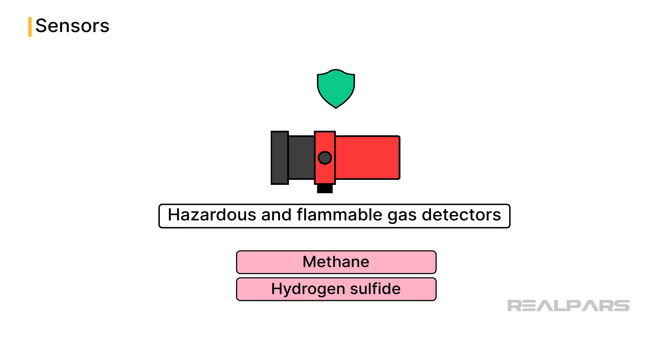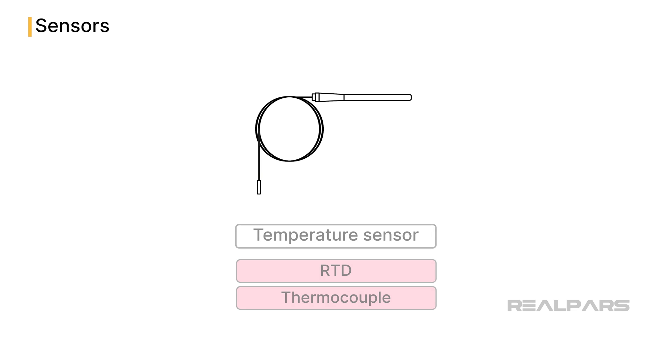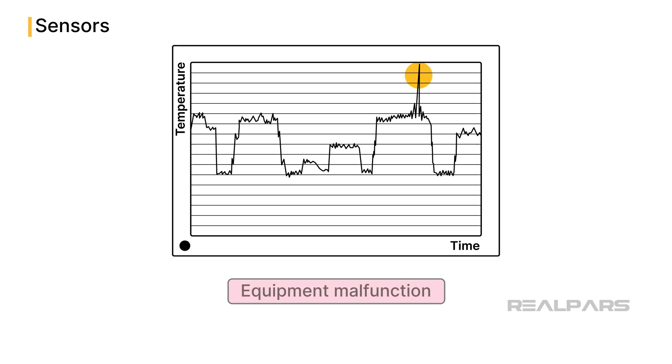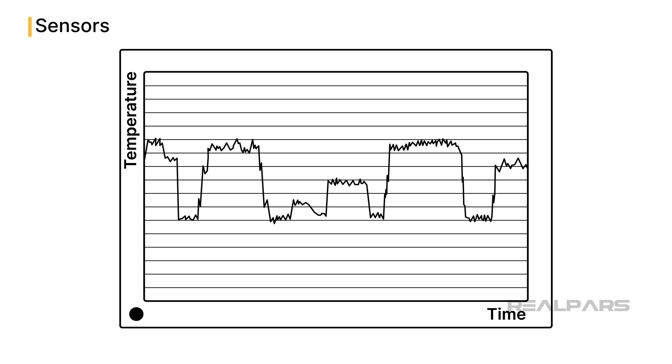Also important in oil and gas production are temperature sensors. RTDs, or resistance temperature detectors, and thermocouples are strategically placed around the rig, especially near drilling and extraction areas, to monitor temperature variations. Unexpected spikes can indicate equipment malfunction or an impending fire. Temperature profiles or temperature maps give an overall picture of the well operations, and trends over time can help operators and engineers identify problems long before they become big issues.